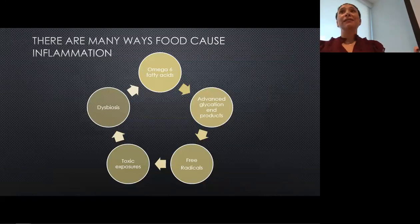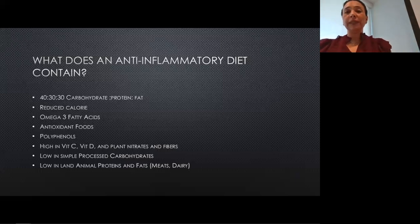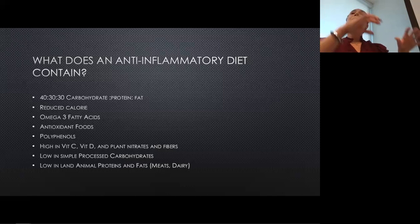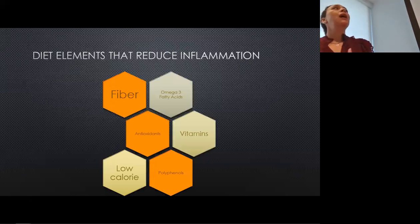So we talked about all of those things that cause inflammation. Now, what is an anti-inflammatory diet trying to do? An anti-inflammatory diet attempts to reduce a lot of these things by, number one, decreasing your intake of the foods we just talked about being harmful — so not a lot of red meat. But it also tries to add in a lot of nutrients that will help to reduce the body's inflammatory response. Foods that reduce inflammation are generally going to have more fiber, more omega-3 fatty acids, antioxidants, vitamins, polyphenols, and it is a lower calorie diet.